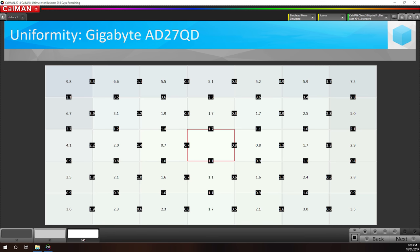Panel uniformity is close to being decent but stumbles at the last hurdle. Centre uniformity is quite decent — almost the entire centre area and along the bottom edge deviates from the centre by less than 2.5. However, it's the outer edges that suffer, especially the top corners. This wouldn't be good enough for a professional grey display, but I'd say it's an average result for a gaming monitor.